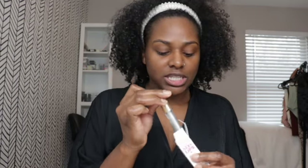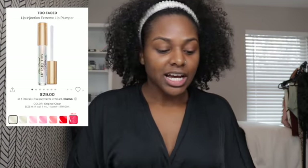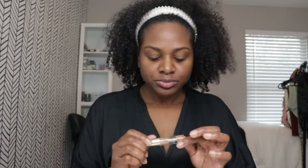First things first — this is what I actually start off with, which is the Too Faced Lip Injection Extreme. I actually got onto this from Miss Alia J. Years ago she used to put this on while she's getting ready, to give it time to pump up her lips. This does tingle just a little bit.